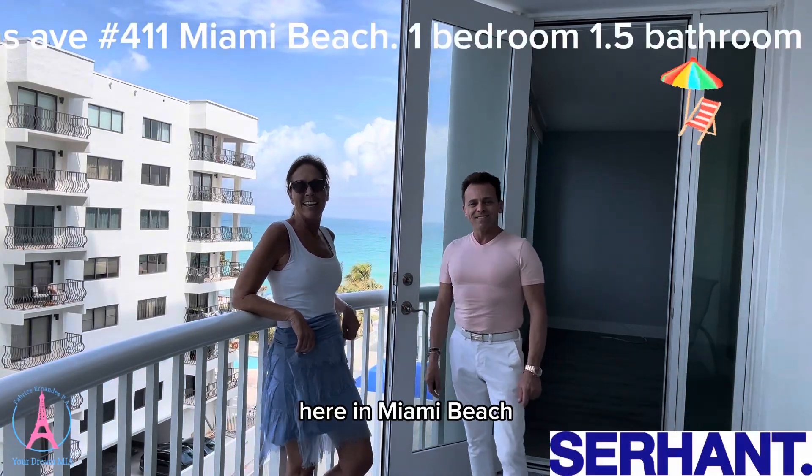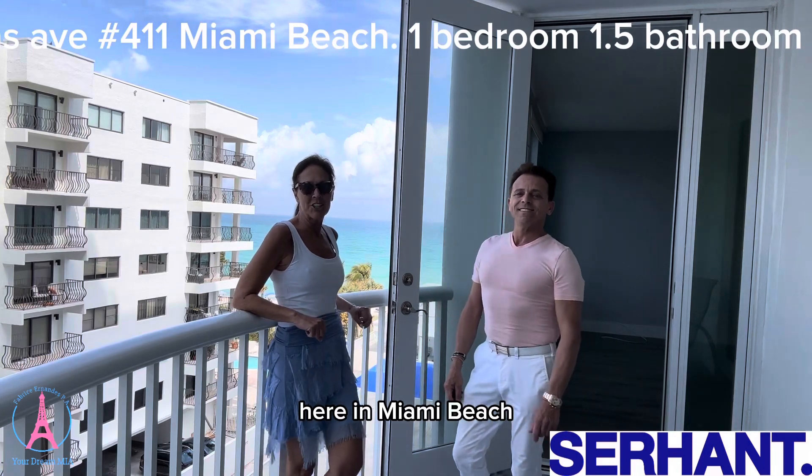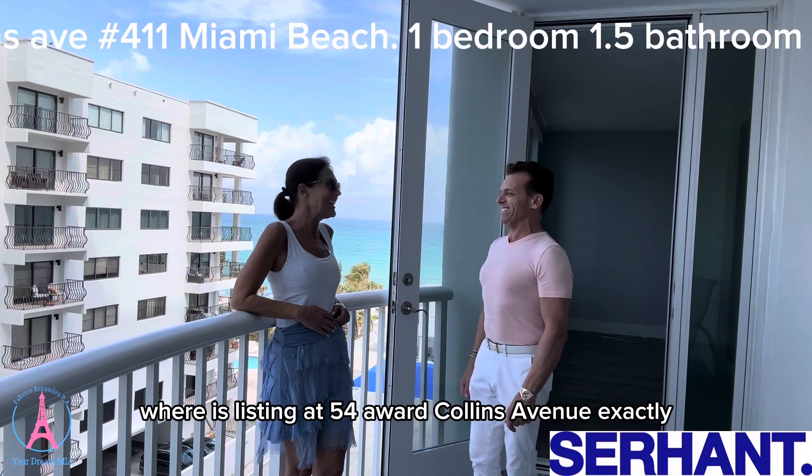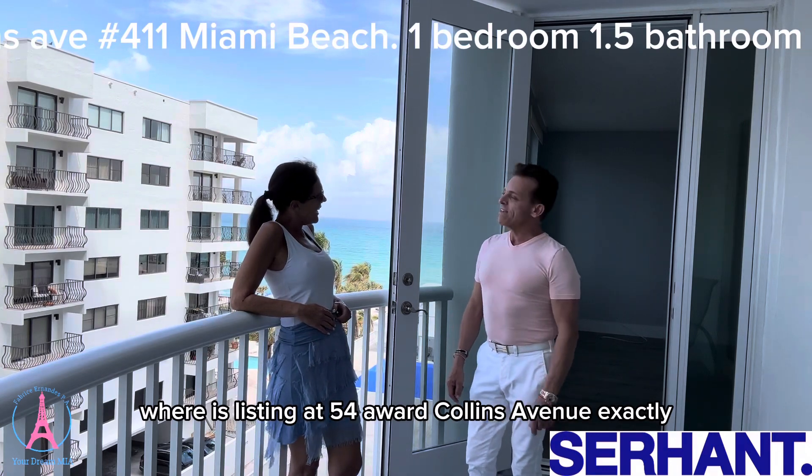It's a beautiful day today here in Miami Beach. I'm with the fabulous Fabrice Hernandez. We're at his listing at 5401 Collins Avenue.